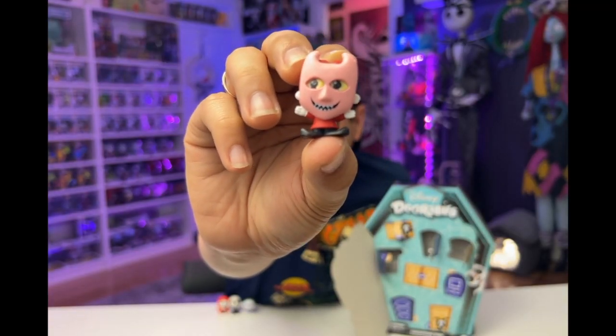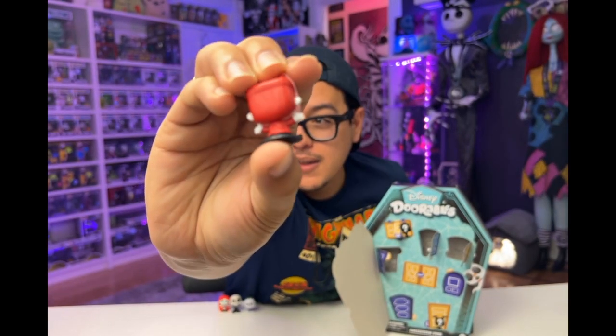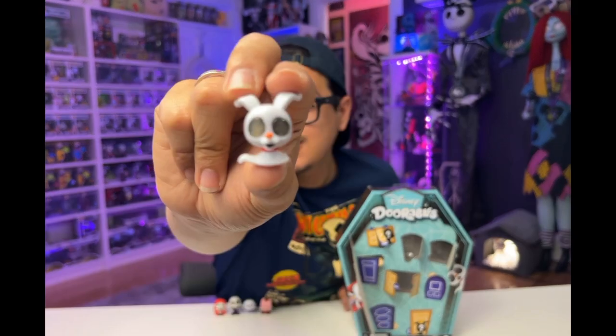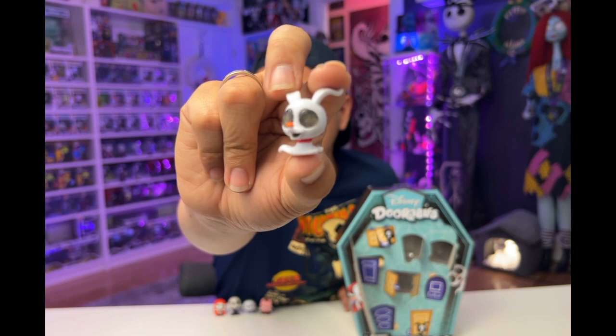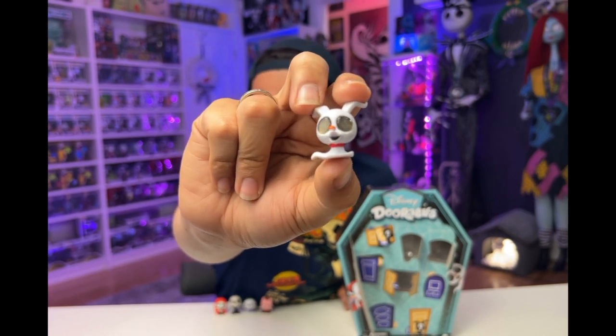We have Locke, our devilish little guy with the sparkly yellow eyes. I love that they put his tail in there. Next we have Zero. Look at these eyes. Sometimes they just get those figure expressions right.